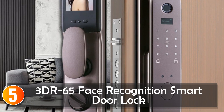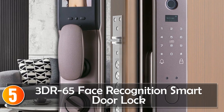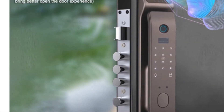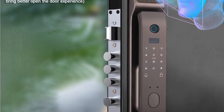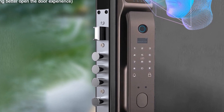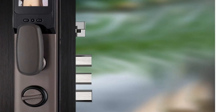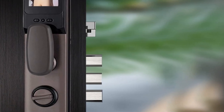Starting at number 5, the 3DUR65 Face Recognition smart door lock offers reliable and secure access control for various door types, including wooden, brass, stainless steel, and steel doors. Its built-in rechargeable battery and reversible handle direction ensure easy installation and use.